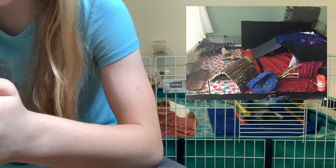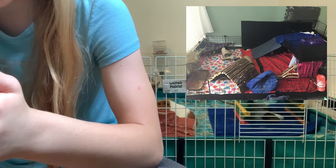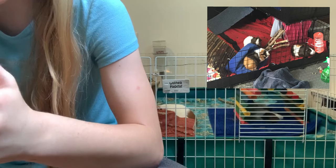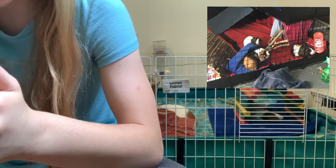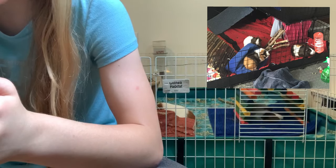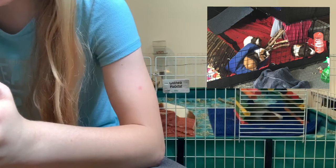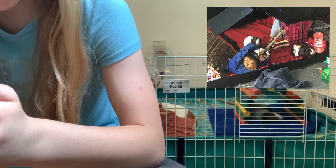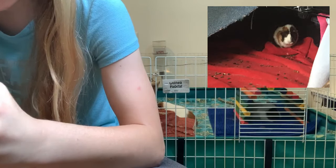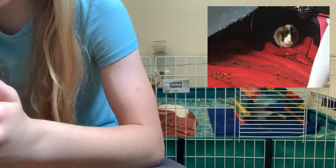There's a hay rack with a little tray underneath, a hammock, a very large bendy bridge, lots of cardboard tubes, fleece items, lots of toys, lots of houses, and a water bottle. By the way, your guinea pigs are absolutely adorable. I love your cage and I think it looks great. One thing I would add is maybe another hay rack or a bigger hay rack.